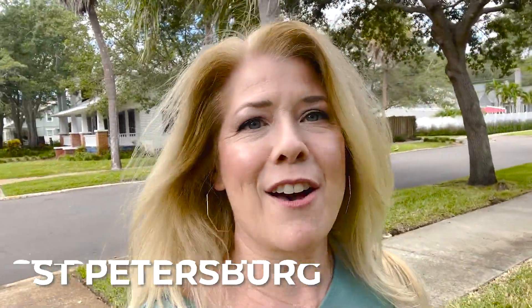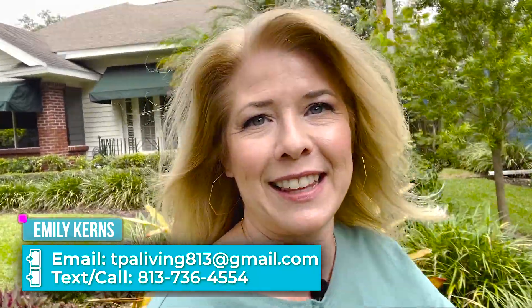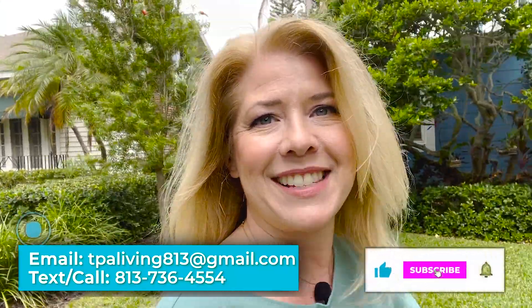Hey everybody, I'm back out here in St. Petersburg today and I've got a couple of areas I want to show you — areas that the locals don't want you to know about. I know you're all gonna comment below, those of you living here, but I'm gonna show them to you anyway. So let's get after it. It's a beautiful day, it's finally a little bit cooler out and I'm excited to show you some areas.